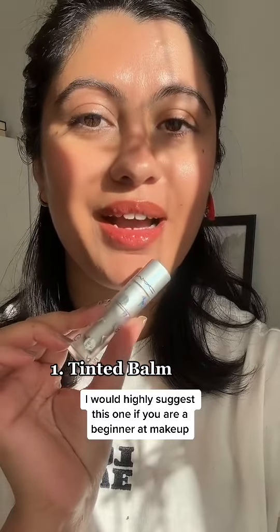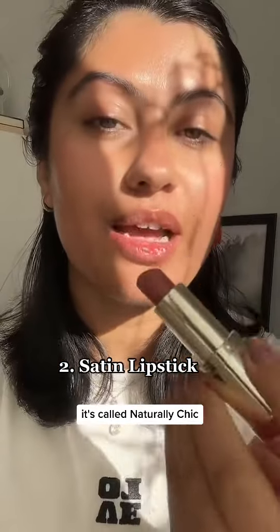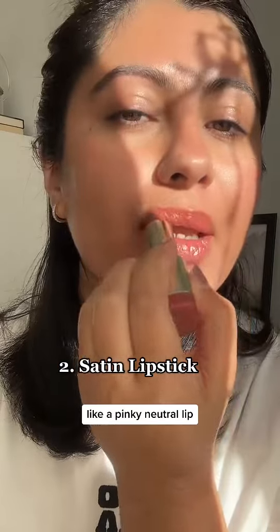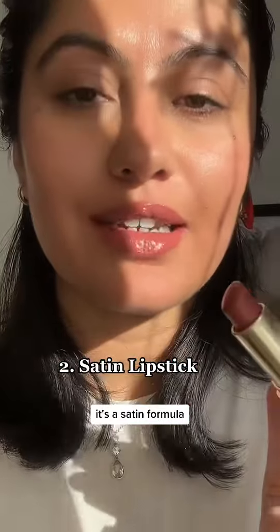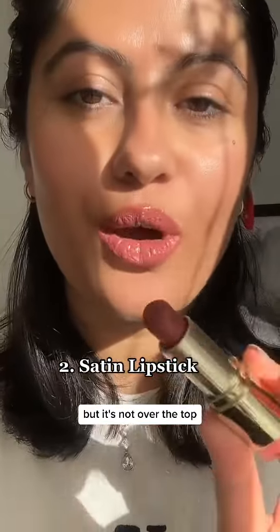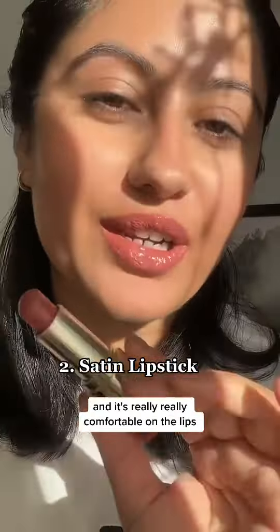I would highly suggest this one if you are a beginner at makeup. The next formula is a satin lipstick — this one is by Milani, it's called 'Naturally Chic.' It's one of my favorite pinky neutral lips. As the name suggests, it's a satin formula — it has a little bit of sheen to it but it's not over the top. You would have to retouch it once you eat or drink, but your lips will not feel dry and it's really comfortable.